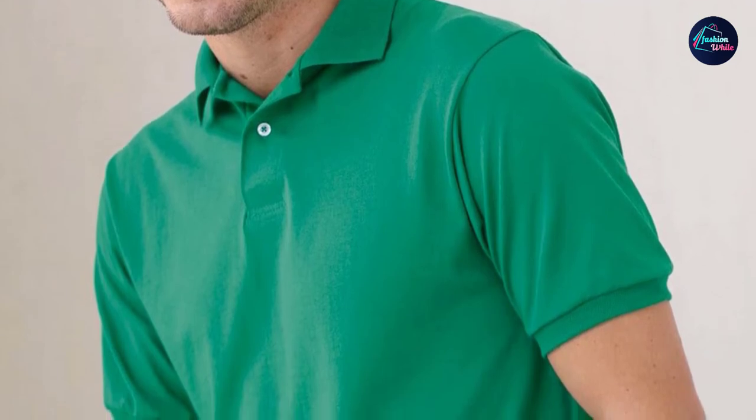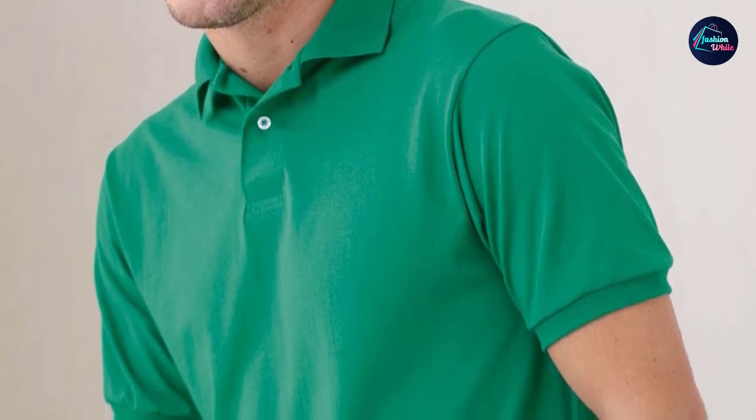A blend of 50% cotton and 50% polyester keeps these polos light and easy on the budget. Overall, there's not much to say about these budget polos, and that's kind of the point — no frills here, just a durable polo shirt that gets the job done at a great price.